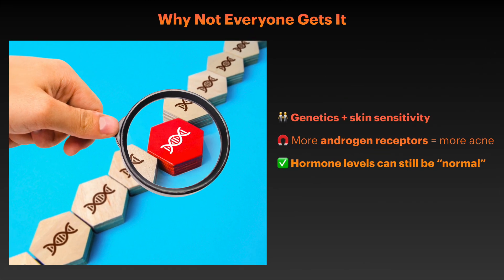You might wonder why some people seem to have perfect skin despite going through the same hormonal changes as everyone else. The answer lies in individual sensitivity and genetics. Research indicates that people prone to hormonal acne often have more androgen receptors in their skin, or skin that's simply more responsive to normal hormone levels. It's important to note that you don't need abnormally high hormone levels to develop hormonal acne — many people with this condition have hormone levels within the normal range. This is why hormone blood tests often come back normal even when someone is clearly experiencing hormone-related breakouts.